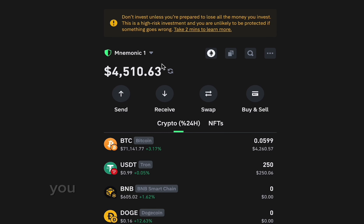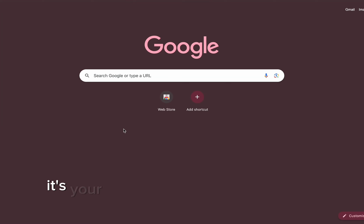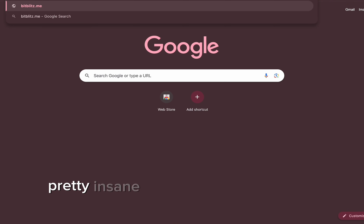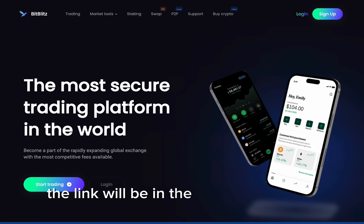Yeah guys, you can see I got my USDTs and my Bitcoin in here. It's your favorite crypto trader Jimmy here, and today I'm gonna show you the working method on how to get money online. The platform name is Bitblitz — the link will be in the pinned comment section.